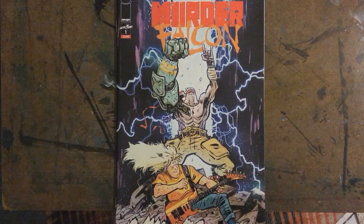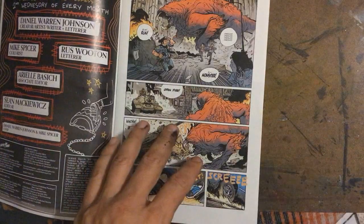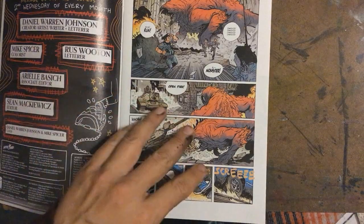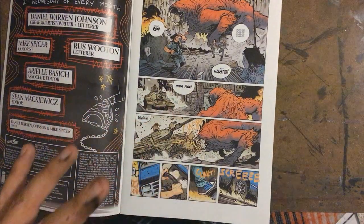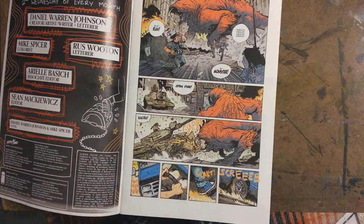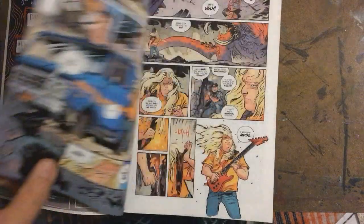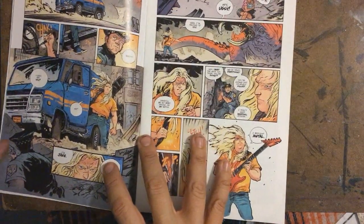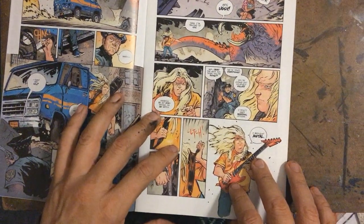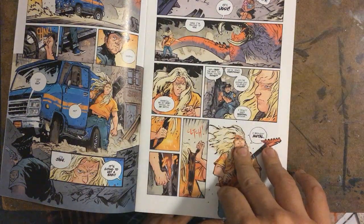First off, I love the art — I just think it's so neat what he's doing here. It reminds me a lot of Paul Pope. Paul Pope is another guy I totally loved — great brushwork, very organic, great colors. I looked at this and it kind of gave me that Paul Pope feel.